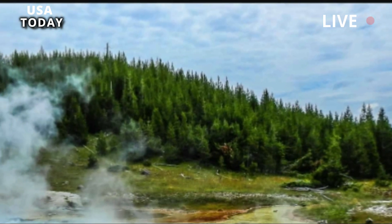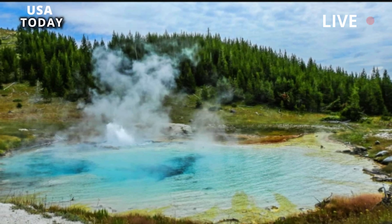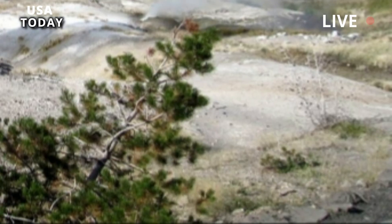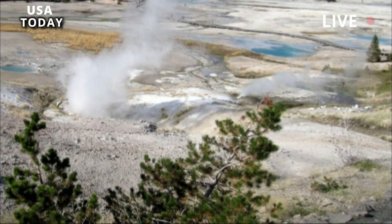The most recent volcanic activity at Yellowstone occurred about 70,000 years ago, when rhyolitic lava flows erupted. As a result of the largest of these flows, the Pitchstone Plateau in southwestern Yellowstone National Park was formed.